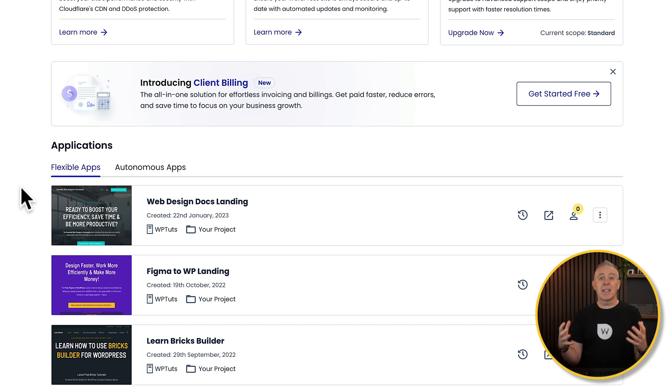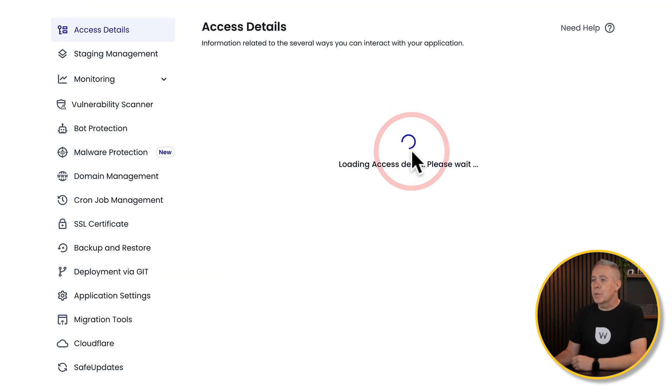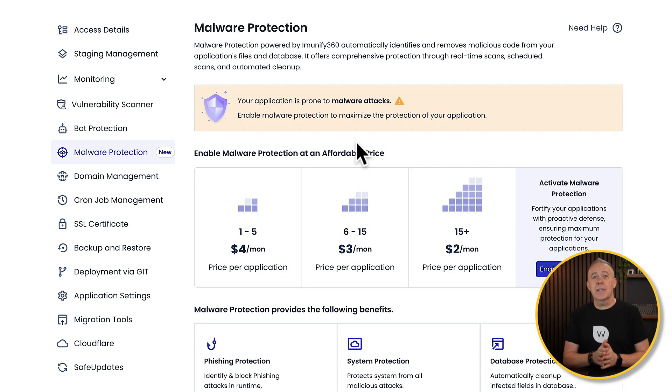The application is just basically a website — it's how Cloudways refers to websites. For example, let's choose this first website. We'll click to open it up, and you'll see we've got this new entry called Malware Protection. This will show you all the information about the malware protection options, including the pricing, which scales based upon the number of websites you have.